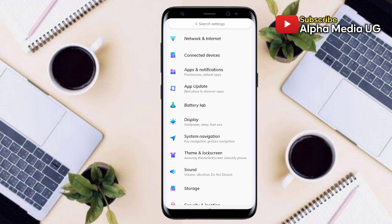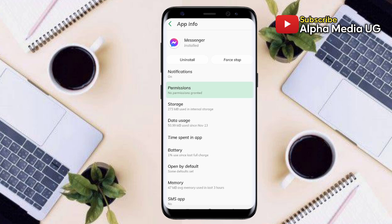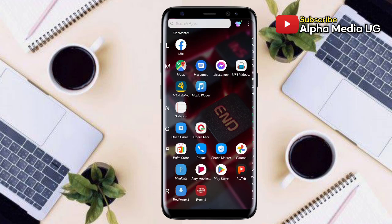After doing that, go back to your phone Settings, then select Apps and Notifications, then select Messenger, then Permissions. Make sure that you enable all the permissions: Calendar, Camera, Contacts, Location, Microphone, Phone, SMS, and Storage. After doing that, go and open your Secure VPN.